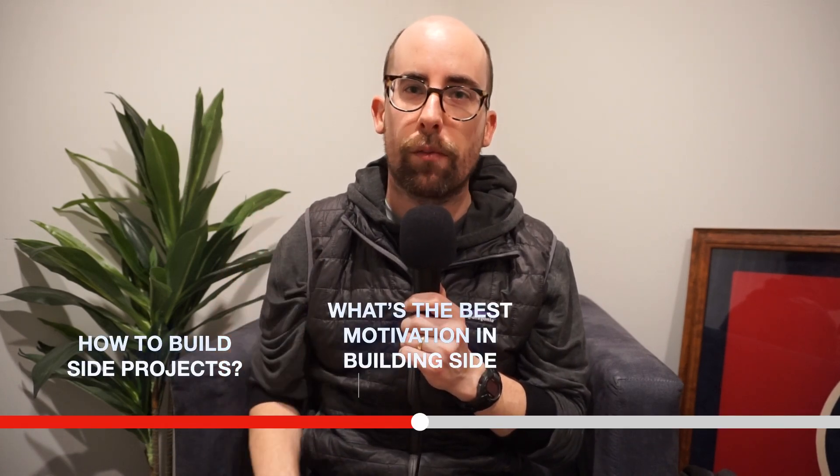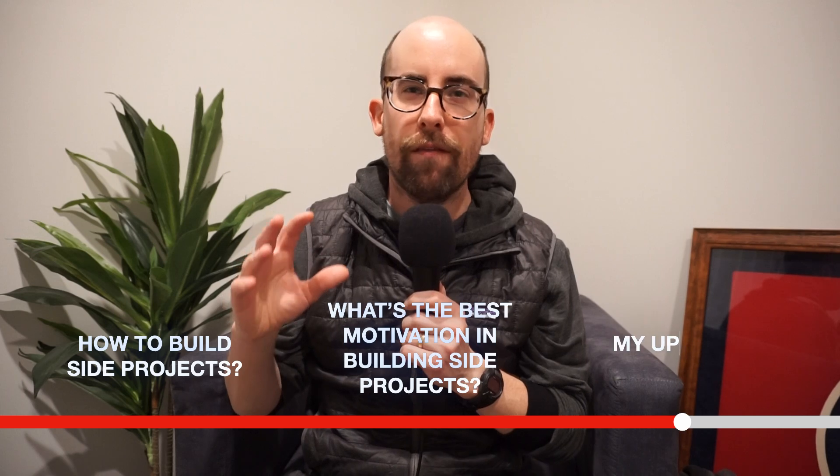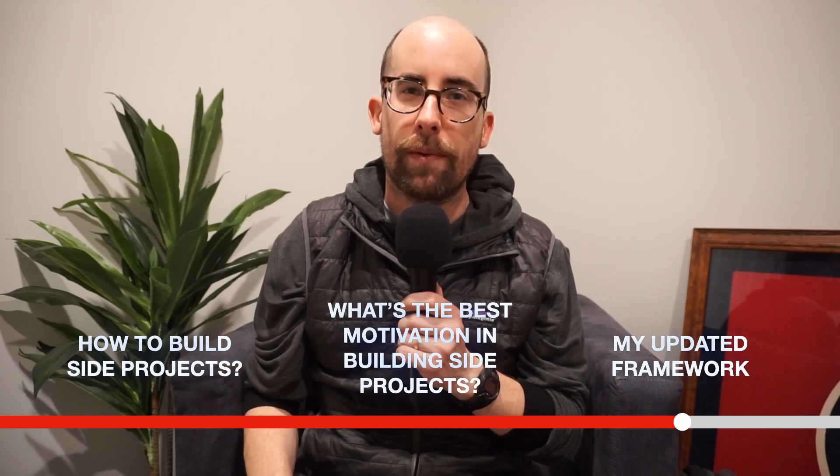Welcome back to the channel. Today we're talking about something I've talked about a lot on the channel in the past: how to build side projects and what the best motivation is for building side projects. I have a little bit of a framework that I've updated and wanted to share with you. In the past I've just talked about maybe one or two ideas, but I've got three different ways you could approach building side projects to share with you here today.